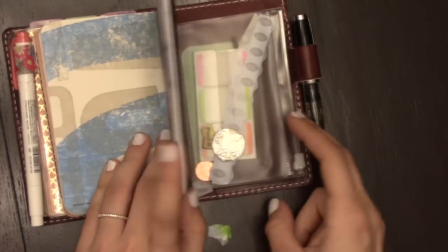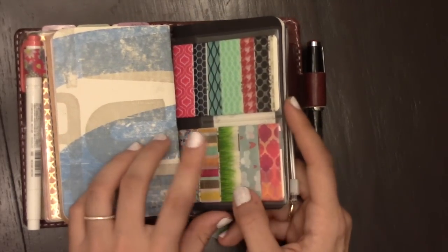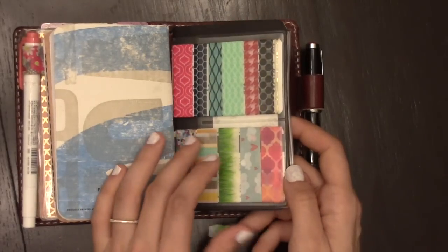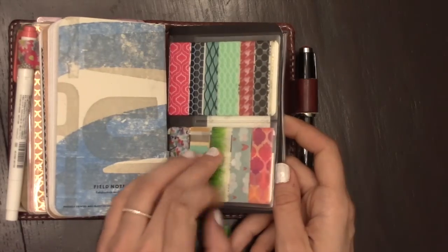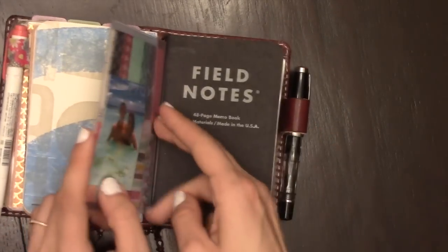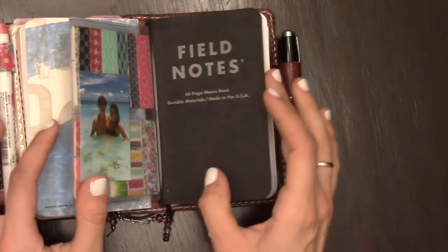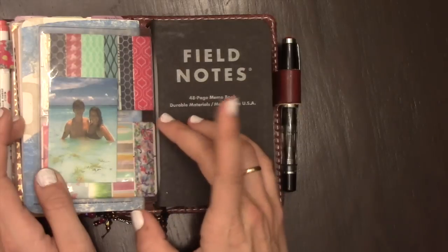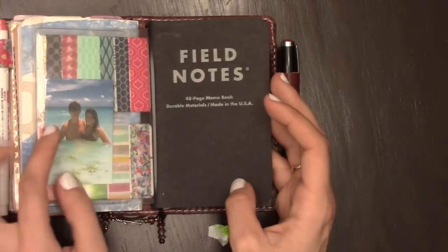On the last elastic I have the zip pouch. I just have some washi tape on cards because I have my journal in here, so I wanted to have something with me if I wanted to put some washi in. In the back, this is the long slip pocket with just a picture of my husband and I on our honeymoon in Cancun. It was gorgeous there, so it's nice to look back at that blue water.